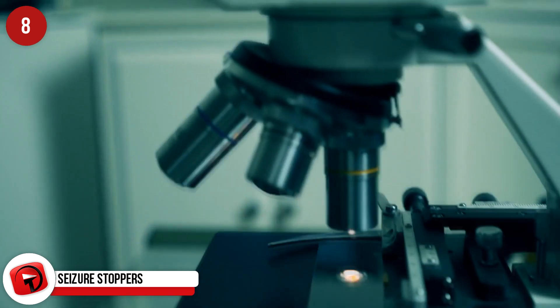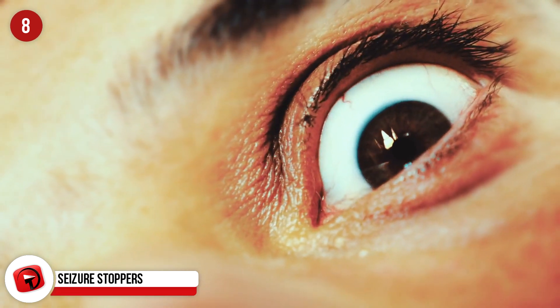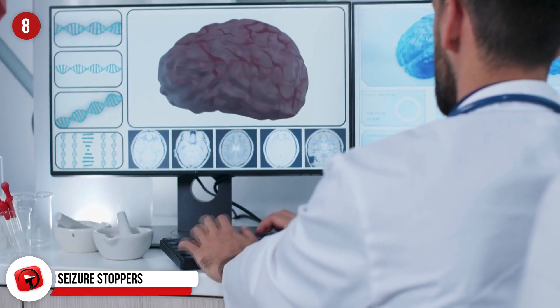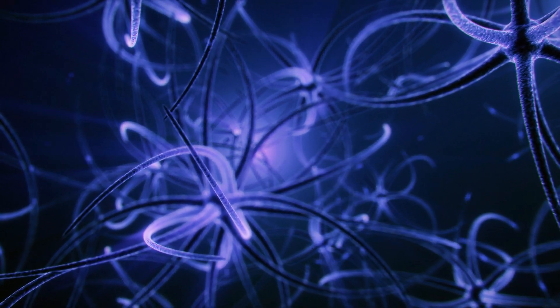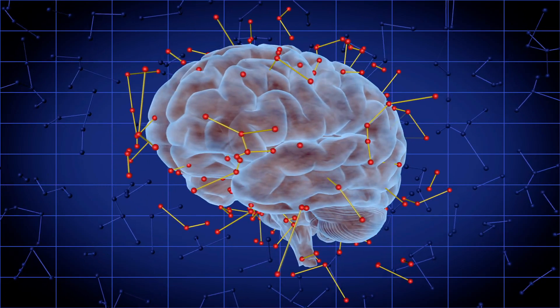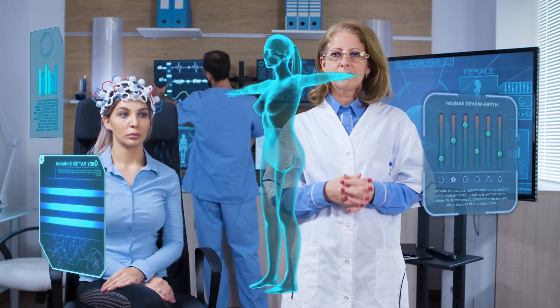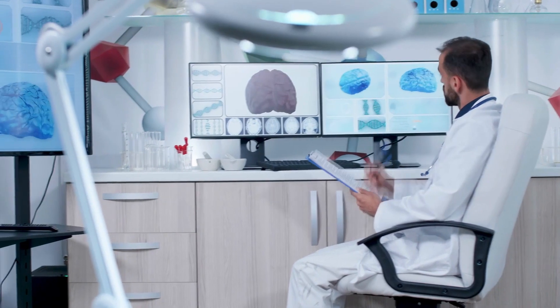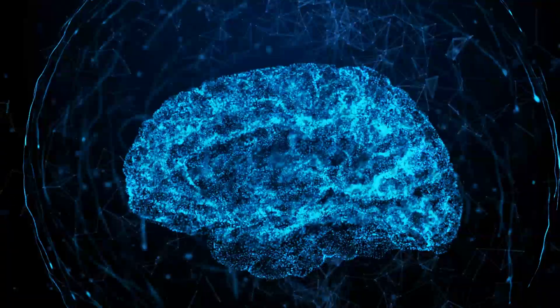Seizure Stoppers. Another incredible internal innovation is the Neuropace RNS System. This company has revolutionized how epilepsy is treated and is leading the way in improving the lifestyle of seizure sufferers worldwide. The RNS System is a device implanted in the patient's head that continually monitors brainwaves. It emits electrical pulses as soon as it detects unusual activity and stops a seizure before it starts. This is the world's first closed-loop brain-responsive neuromodulation system that could potentially change the lives of the 50 million people worldwide who have epilepsy. Doctors will also be able to review a wide amount of brain activity data, giving them insight into the inner workings of this complex condition.